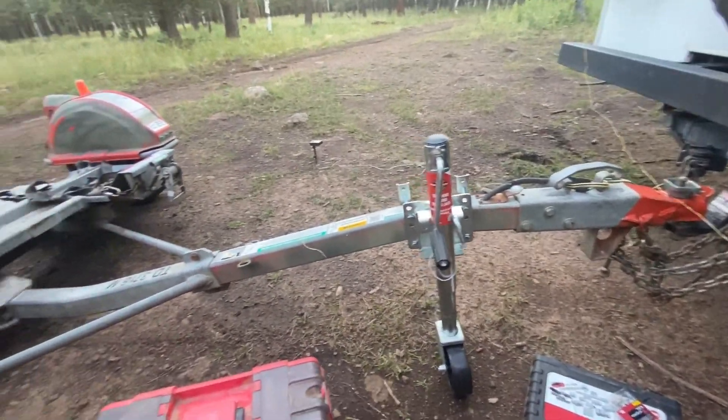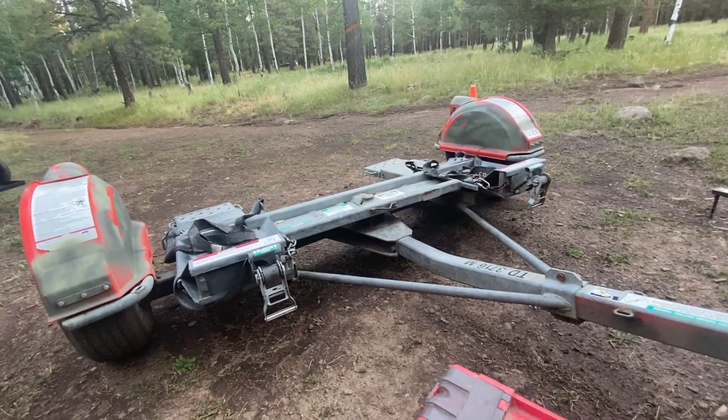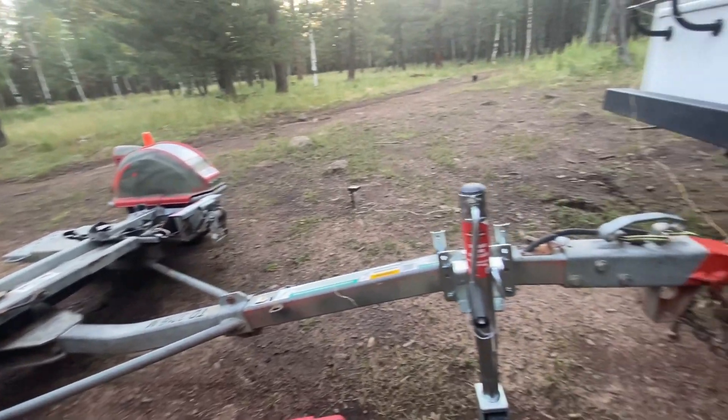So you can see here's my trailer — a toe dolly. That's where I put the front wheels of the vehicle and I tow it behind the RV.